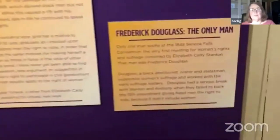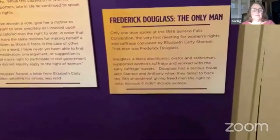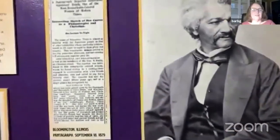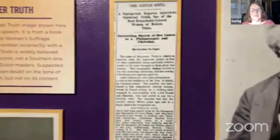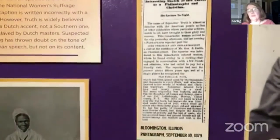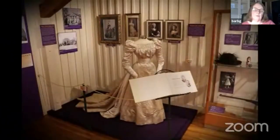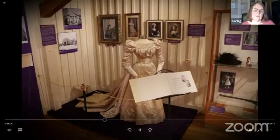Frederick Douglass came to Champaign twice. The first time he spoke about suffrage but just after that he had an argument with the suffragists — while they made up later in life, he was actually the only man to speak at the first women's rights convention. Then we talk about the local women who were involved in that national struggle.